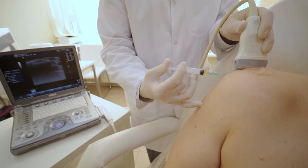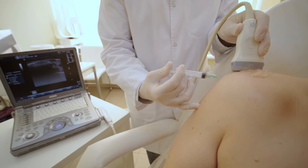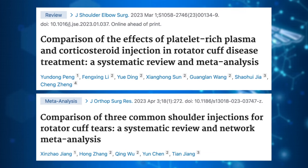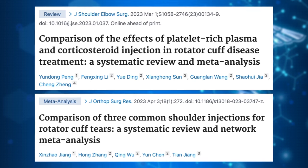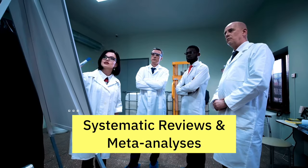The goal of platelet-rich plasma treatment is to promote healing and tissue remodeling by stimulating the body's natural repair mechanisms. PRP injections can potentially provide long-lasting pain relief and may be more effective for certain types of shoulder injuries. However, PRP injections are not covered by insurance and can be expensive. Both of the studies we'll discuss are systematic reviews and meta-analyses comparing cortisone injections to platelet-rich plasma treatment. These are important clinical tools because they pull together results from multiple studies, helping to reduce bias and increase statistical power, which leads to more precise estimates of treatment effects.